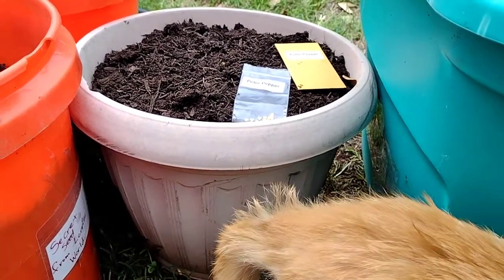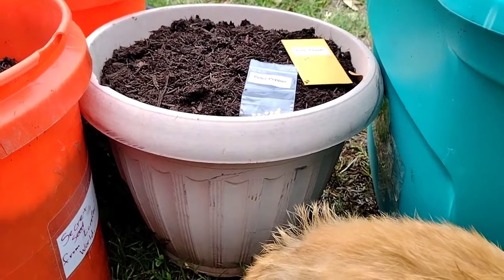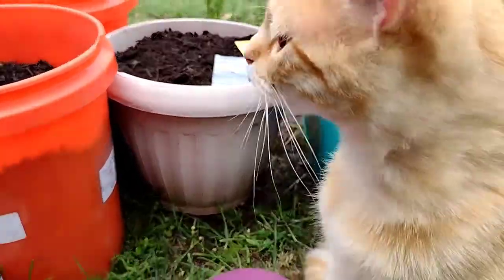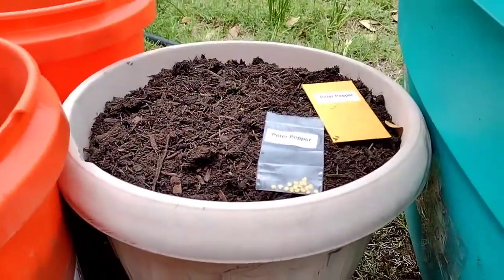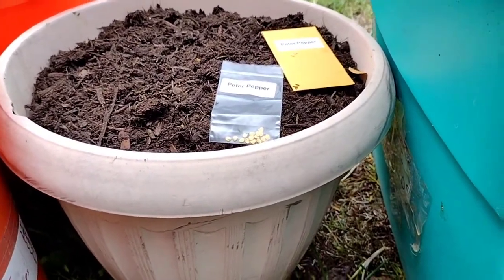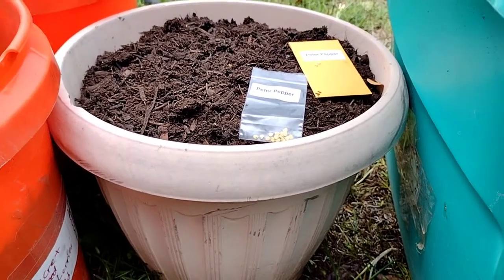Hi guys, it's Gail with Gail Southern Living. I am planting my pita peppers today for the pita pepper challenge put out by Garden State Gardener. I had purchased some pita peppers and I misplaced them, so Joe was gracious enough to send me some more just to be nice.